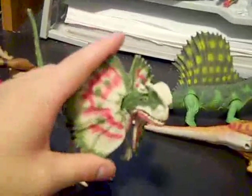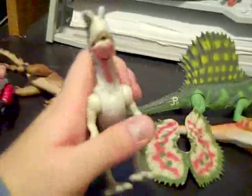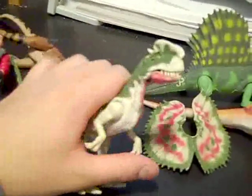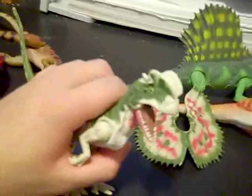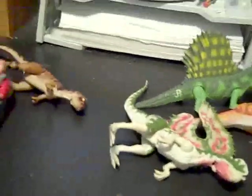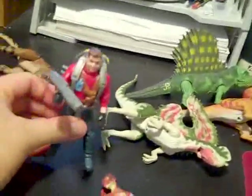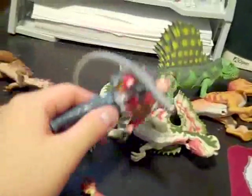Next thing we got — Dilophosaurus. His frills go out. You pull his arm back like this and he makes a sound too. My favorite scene in the movie was when he gets the little officer. That's why I got these two figures.